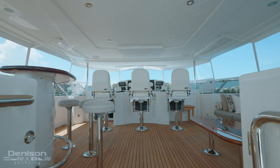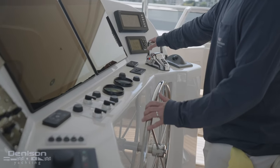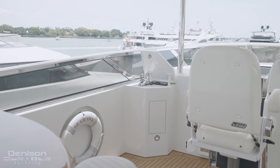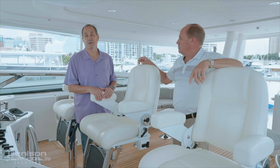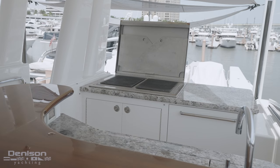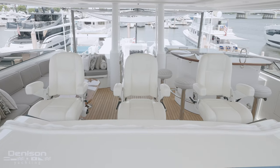Up on the flybridge, there are two brand new navigation screens — all the tools the captain needs to be in control of this vessel. You'll also notice the dual wing stations, which are great for operating the boat coming in and out of the dock and at anchor. This is also a great place to hang out — 360-degree views all around, room for all the guests. There's a great bar with a refrigeration ice maker and a Gaggenau grill in the back. It's fully protected with a hard top all around, and three-sided enclosures that were brand new in 2021.